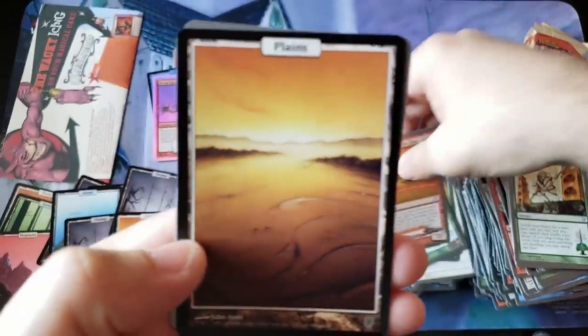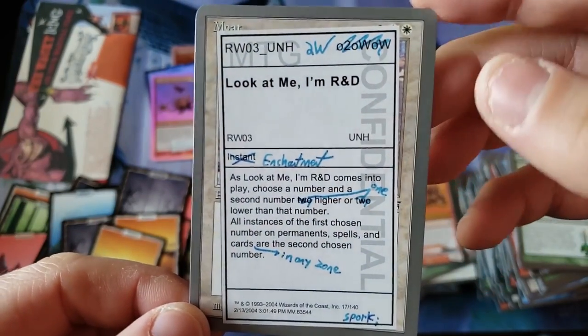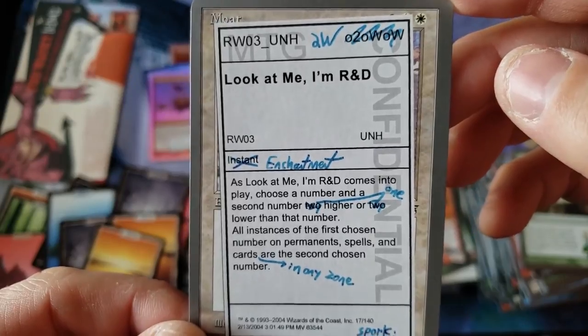Rocket Powered Side to Side. Bosom Buddy with the nice Planes. And oh my god — it's Moat, or also known as Look at Me. I'm Already — oh my god. It doesn't even look like a real card.